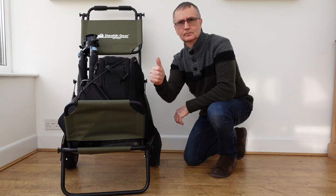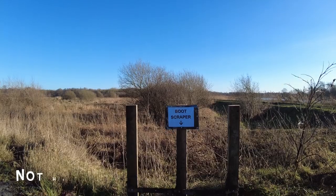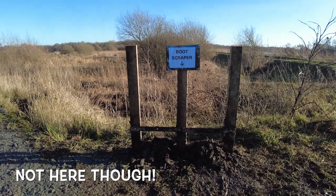First question: why get a wildlife trolley for your photography gear in the first place? Well, to be honest, 90% of the places Camilla and I go — as you know if you watch the channel, we do accessible wildlife photography — most of the places you can take a trolley quite easily along paths, roads, etc.